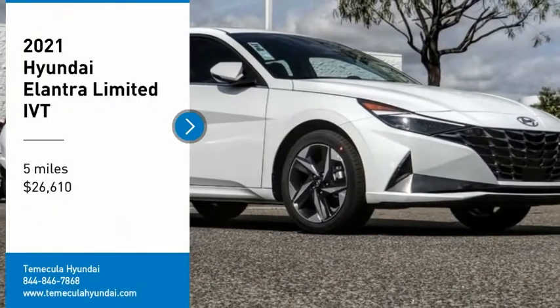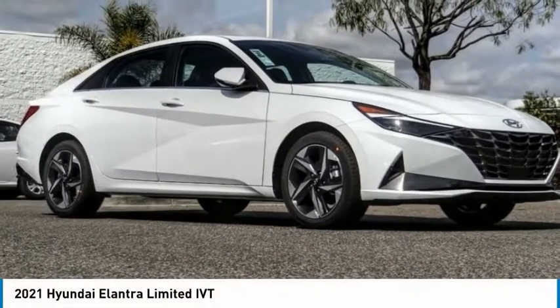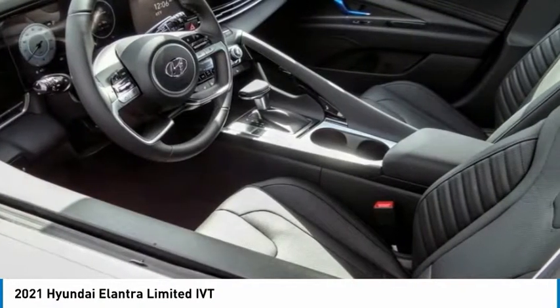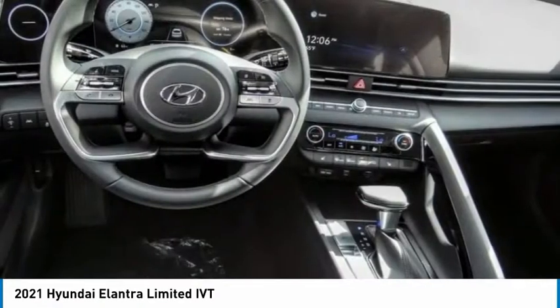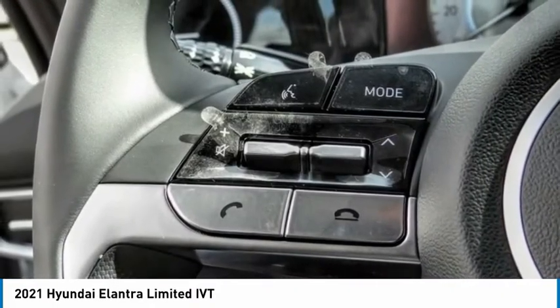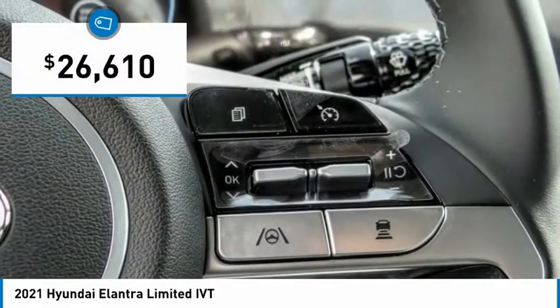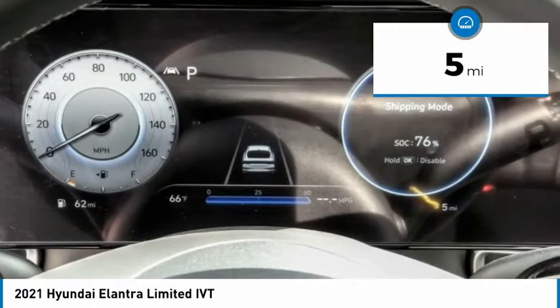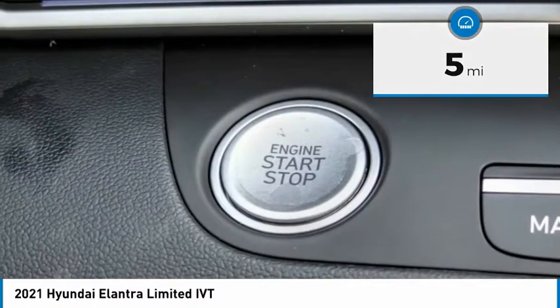Make a great choice today with the 2021 Elantra. The Elantra boasts the most interior room in its class and gets an exceptional 35 miles per gallon. With its luxurious standard features, the Elantra is an easy choice and is priced below $30,000. This vehicle has less than 100 miles.